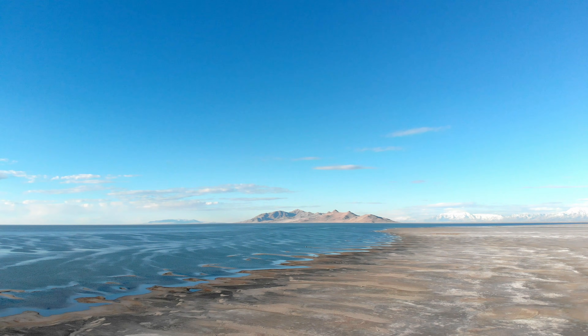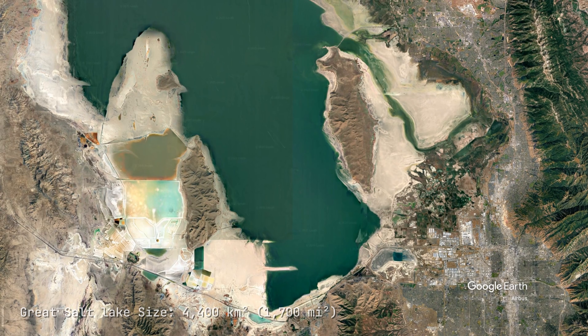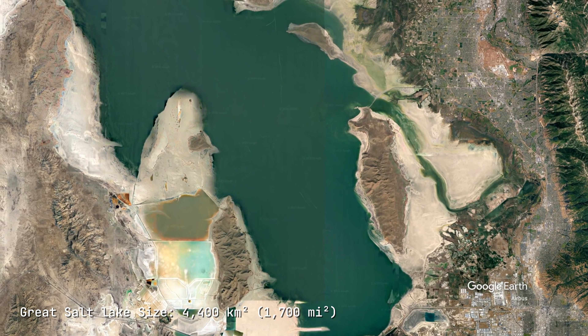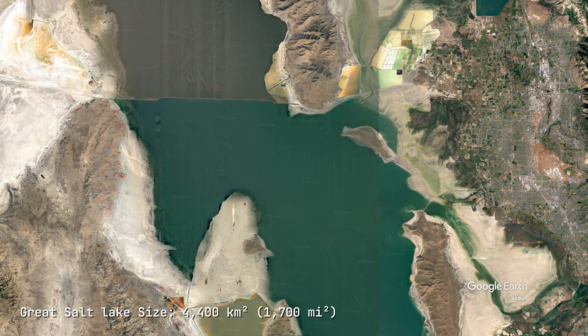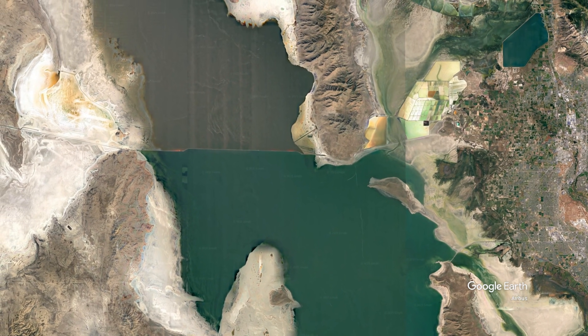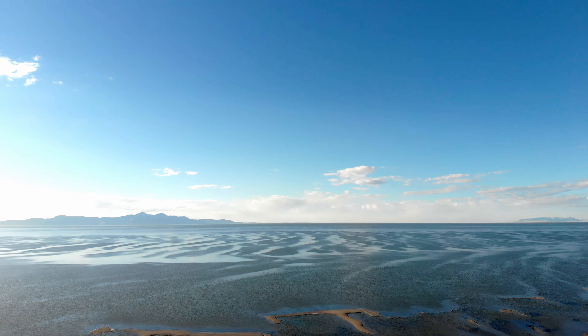The largest remnant became the Great Salt Lake; others were smaller lakes like Utah Lake. Today's Great Salt Lake occupies only about 4,400 square kilometers at average levels — less than 10% of Lake Bonneville's maximum extent. It's a shallow lake and one of the saltiest bodies of water on Earth. About 2 million tons of dissolved salt continue to be deposited in the lake every year by inflowing rivers, with nowhere to go except accumulating as the water continues to evaporate.